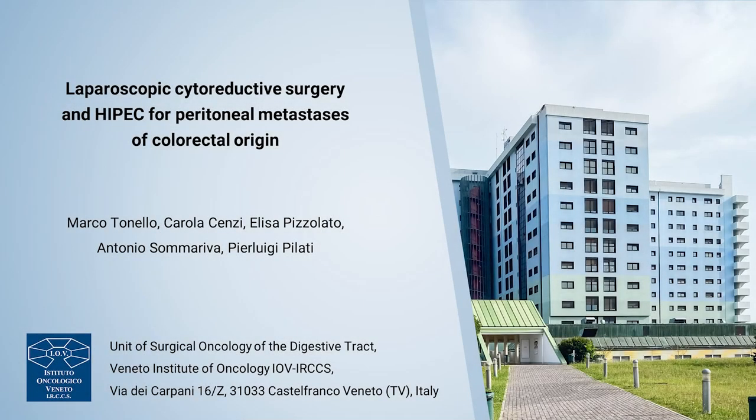Here we present a case of laparoscopic cytoreductive surgery and hyperthermic intraperitoneal chemotherapy for peritoneal metastases of colorectal origin.